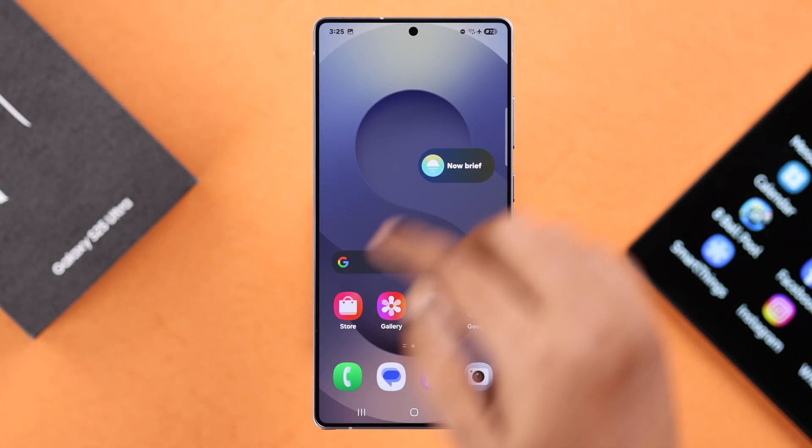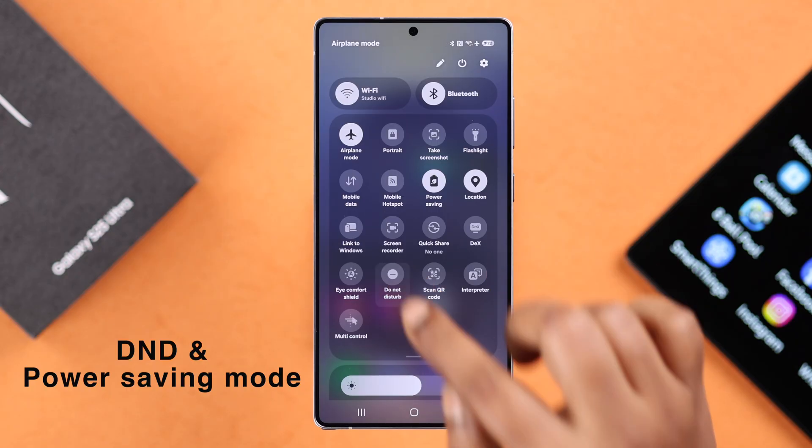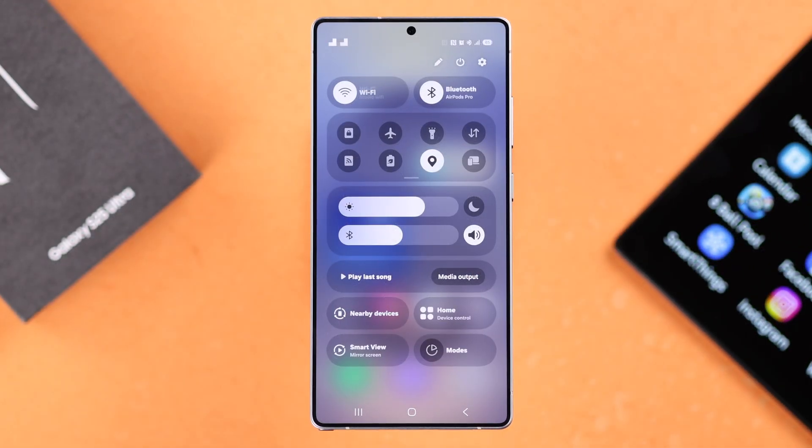If it's happening suddenly out of the blue, make sure your device is not on Do Not Disturb or even power saving mode. Apart from that, what you can do is just turn on Airplane Mode, leave it for around 10 seconds, and then go ahead and turn it off once again.